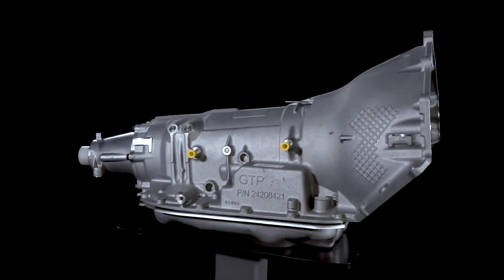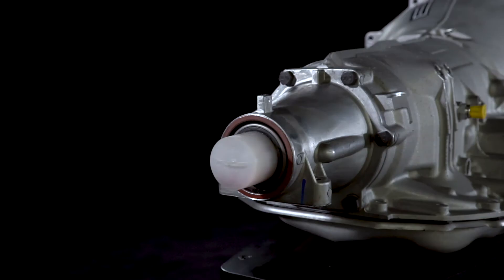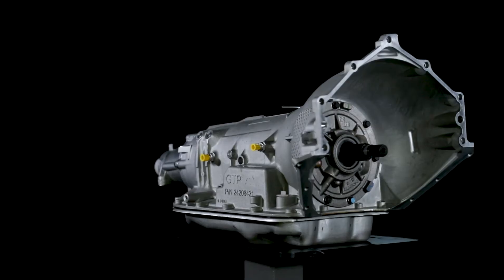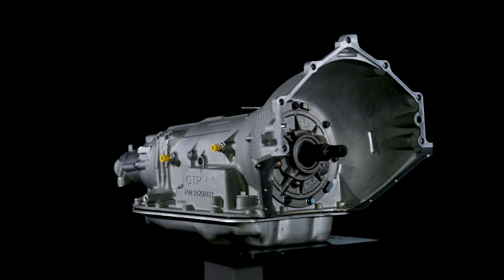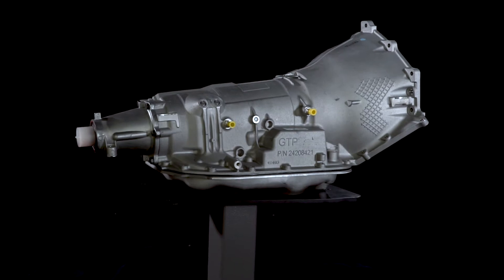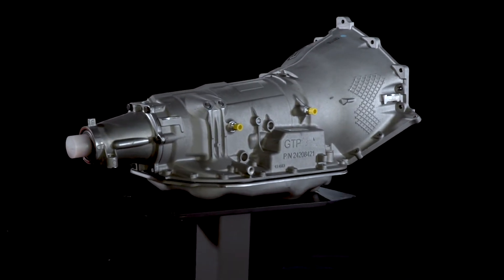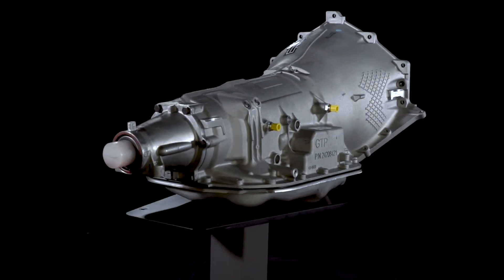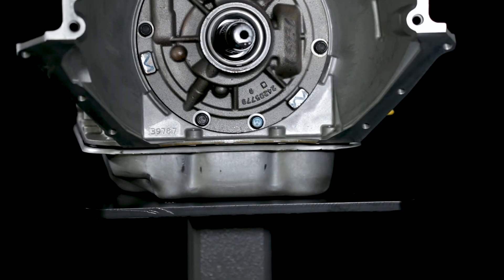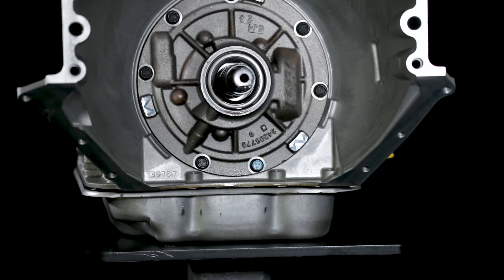Selecting a strong, durable transmission to complement your high-performance crate engine is easy with Chevrolet Performance's range of factory-engineered transmissions, installation kits, and components. If you're looking to wring all of the horsepower from your big block or Gen 1 small block, look no further than Chevrolet Performance's heavy-duty Supermatic 4L85-E 4-speed automatic transmission.